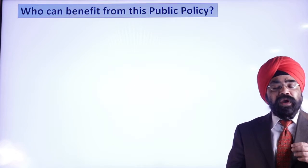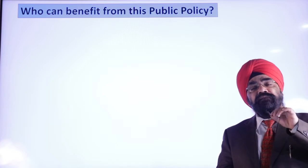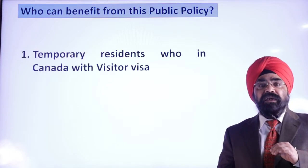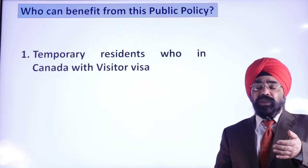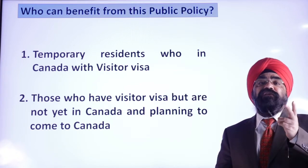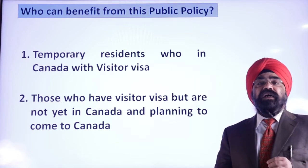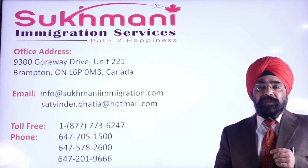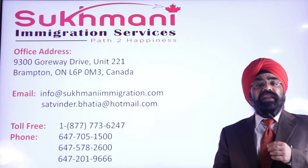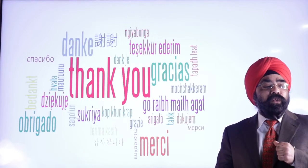Who can benefit from this public policy? Two types of people. One: those who are already in Canada on a visitor status. Two: those who have a visitor visa but are in their home country and planning to come to Canada. Both types of people can benefit. If you have any questions about visitor visa, work permit, or anything related to immigration, you can reach out to our office located in Brampton. The email and phone numbers are shared here. If you have not subscribed to the channel, please subscribe — we make videos with a lot of effort and your support is essential. Thank you very much for watching.